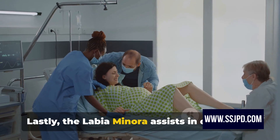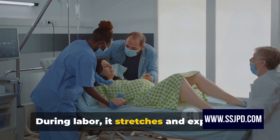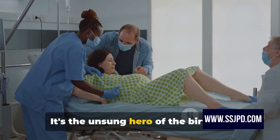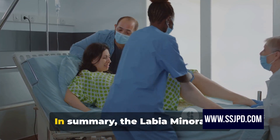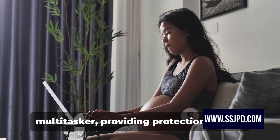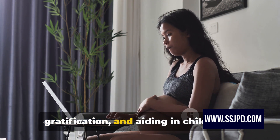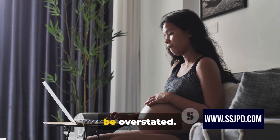Lastly, the labia minora assists in childbirth. During labor, it stretches and expands to allow for the passage of the baby. It's the unsung hero of the birthing process, facilitating the miracle of life. In summary, the labia minora is a multitasker, providing protection, sexual gratification, and aiding in childbirth. Its importance in the female body cannot be overstated.